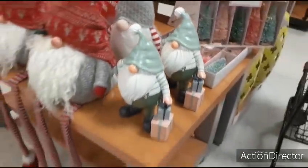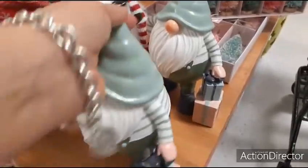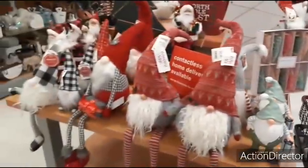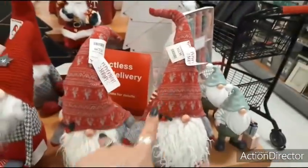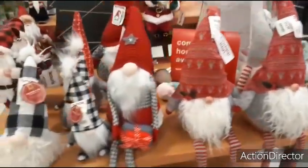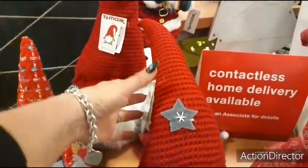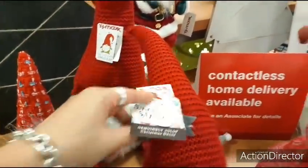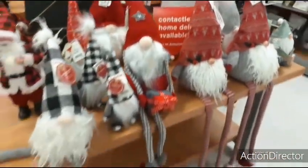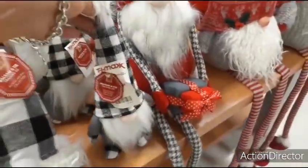Here you have a really cute gnome with a teal hat and a little stack of presents — he's adorable and he's going to be $6.99. There are a lot of gnomes here. These two peppermint square gnomes are $12.99 each. Then there's a smaller gnome just standing — $5.99.